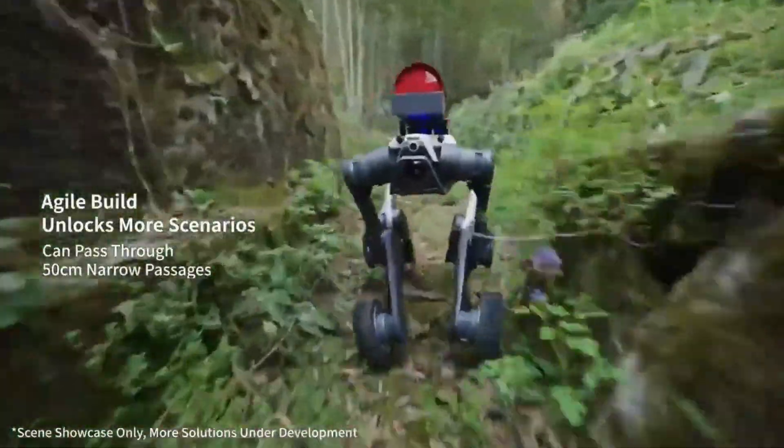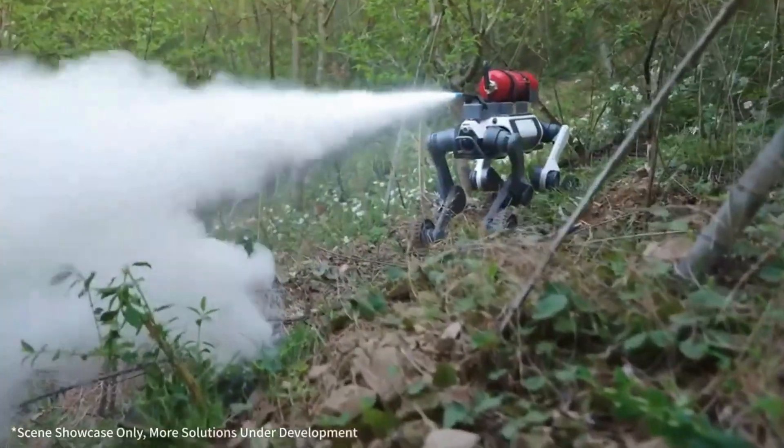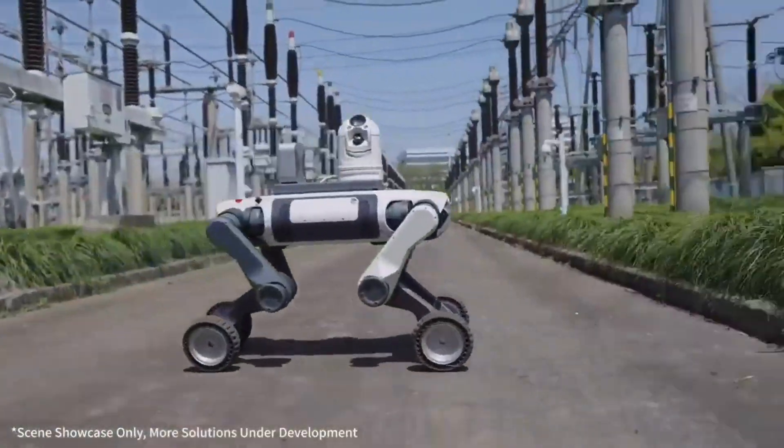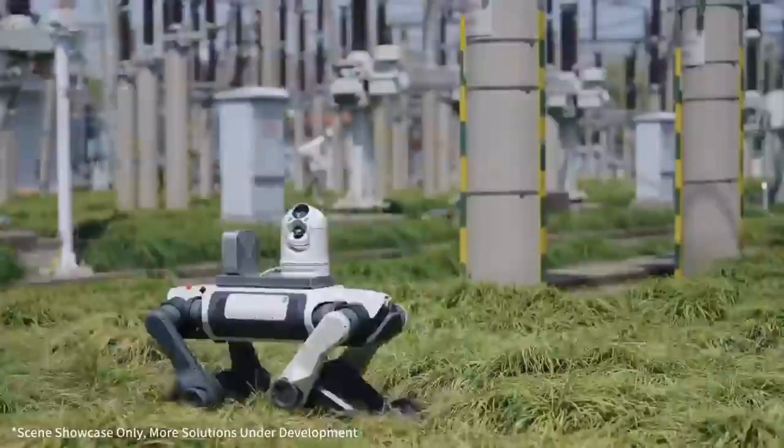In short, it goes where cars get stuck and dogs get tired. What's truly clever is the hybrid design — you get the stability of legs, the speed of wheels and the intelligence of AI, all in one package.